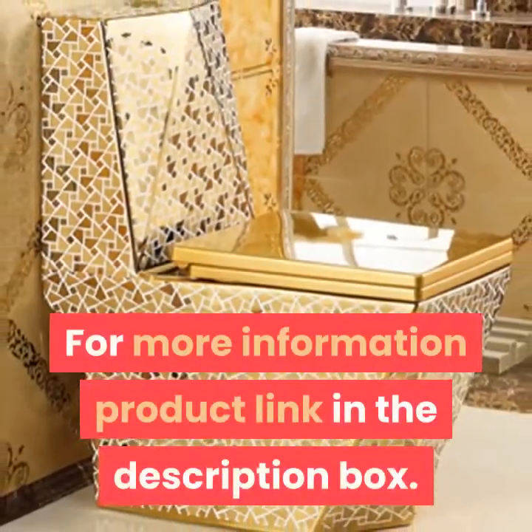European Style Household Ceramic Toilet Floor Mounted Toilet One Piece Luxury Toilet Creative Adult Bathroom Seat Toilet 05415. For more information, product link in the description box.